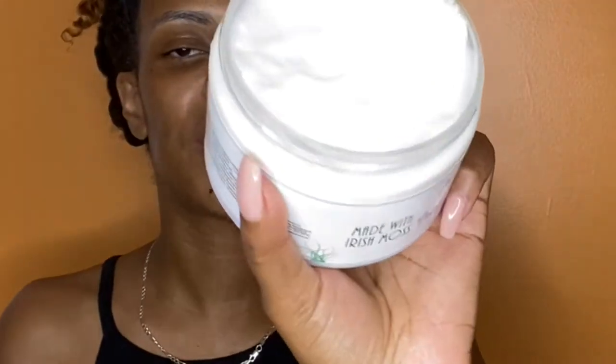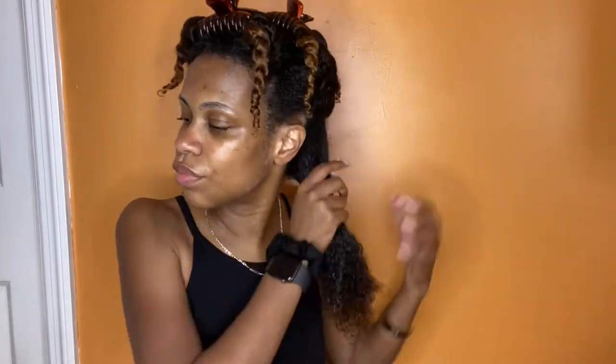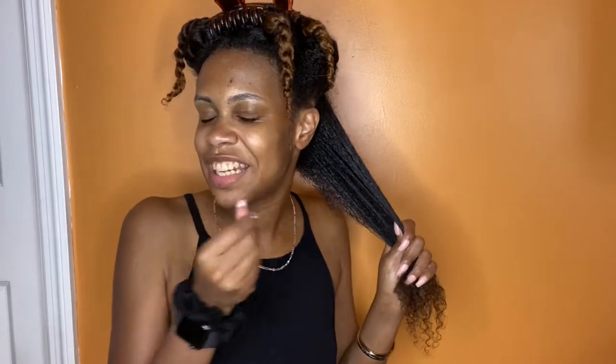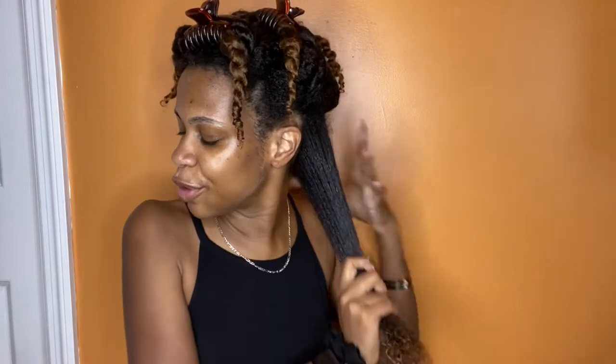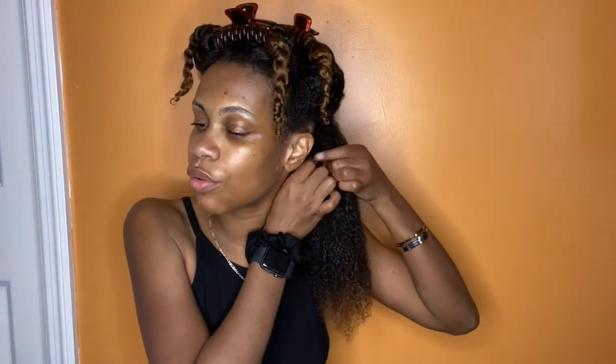This is what the styling cream looks like — it's very thick. From what I read online, the styling cream can give a light to medium hold. I'm going in with some more; it's very creamy and it has like a tropical, fruity kind of smell to it. That's worked in — my hair feels really moisturized. Now I'm just going to sub-section to go in with the gel.